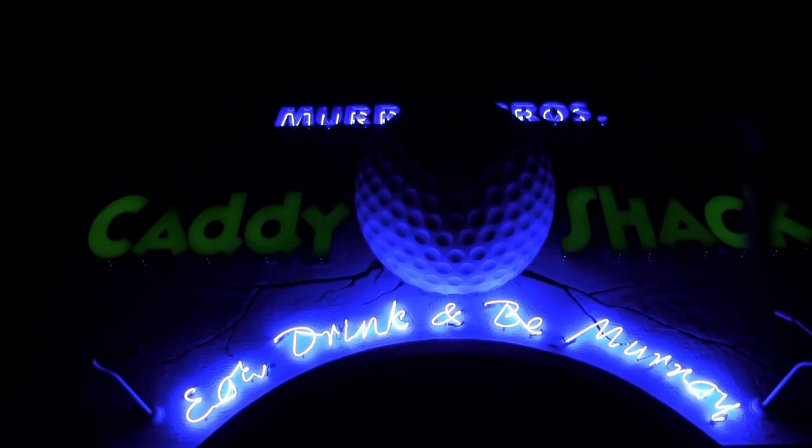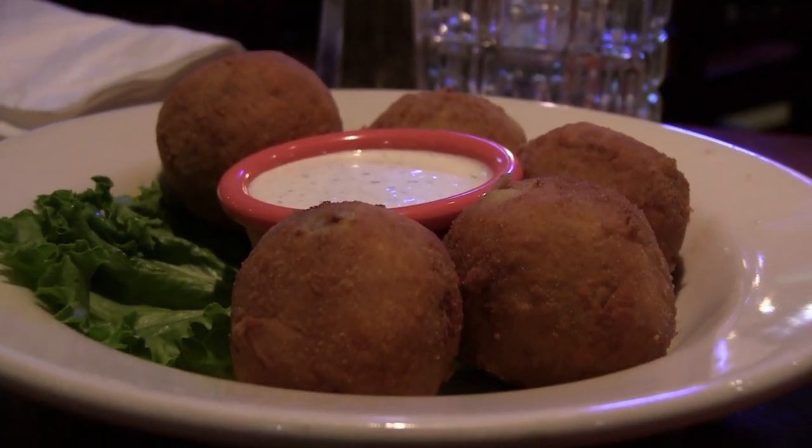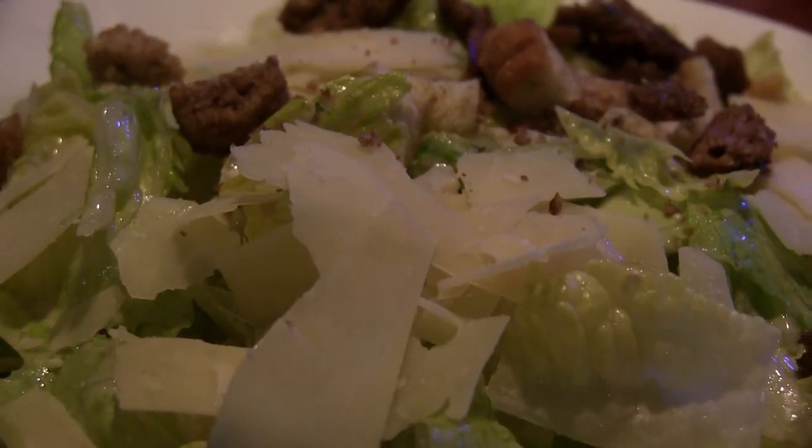We decided to walk on over to the Murray Brothers Caddyshack Restaurant for a bite to eat, then a good night's rest for a very busy day starting at the World Golf Hall of Fame.